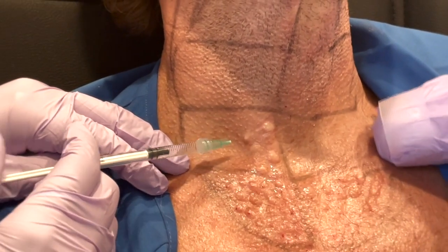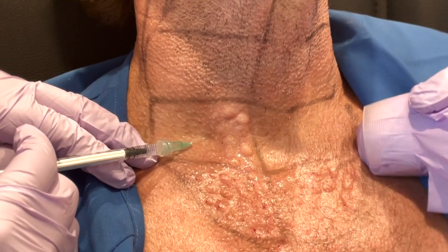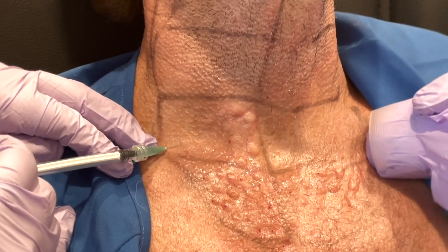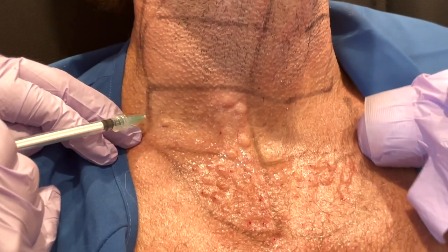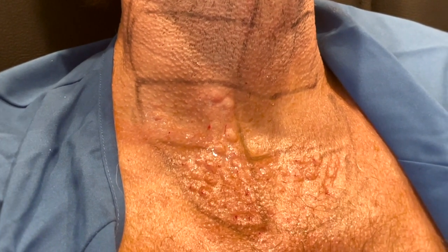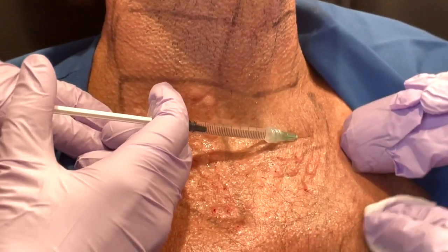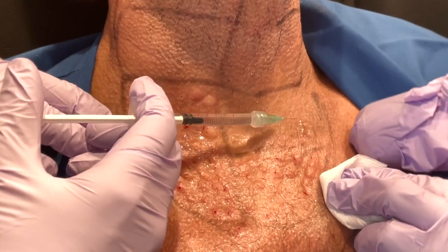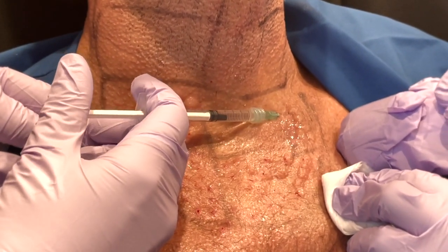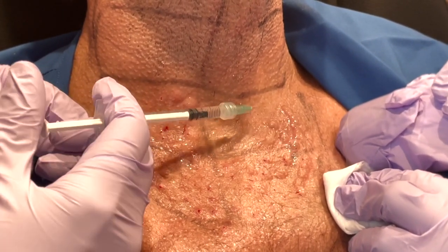This gentleman is here for mesotox, or mesobotulinum toxin. The term 'meso' comes from the 1920s or 30s, when the French called it mesotherapy, meaning therapy of the mesodermis — what we now just call the dermis. In respect to that old terminology, we call this mesotox. Essentially, it's placement of botulinum toxin, or Botox, into the neck and chest for this gentleman.